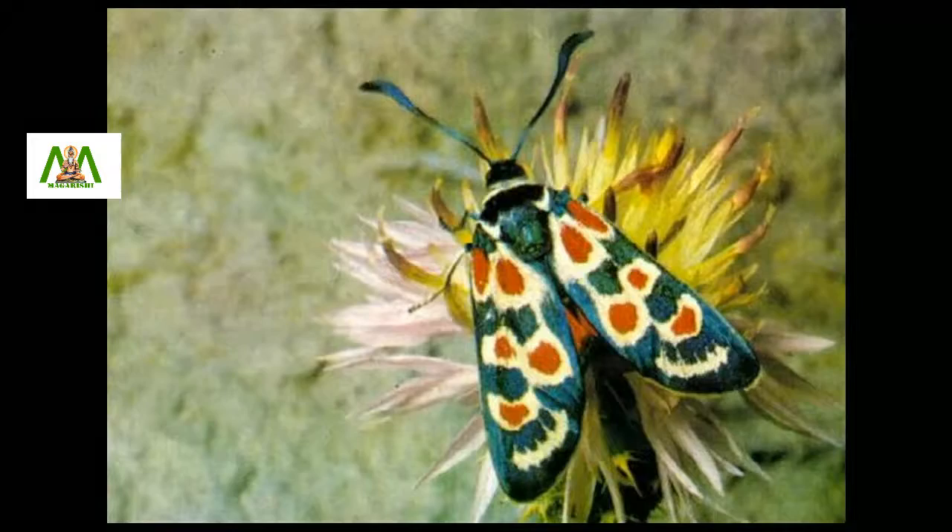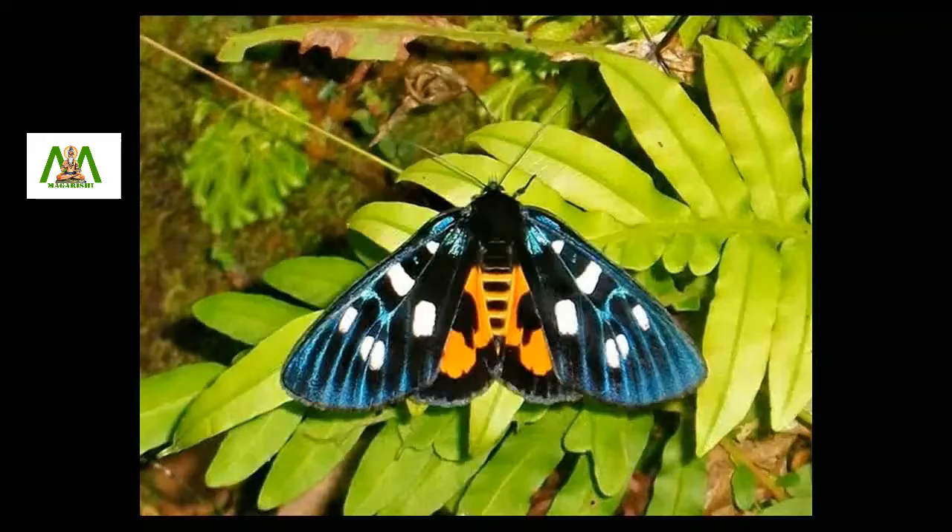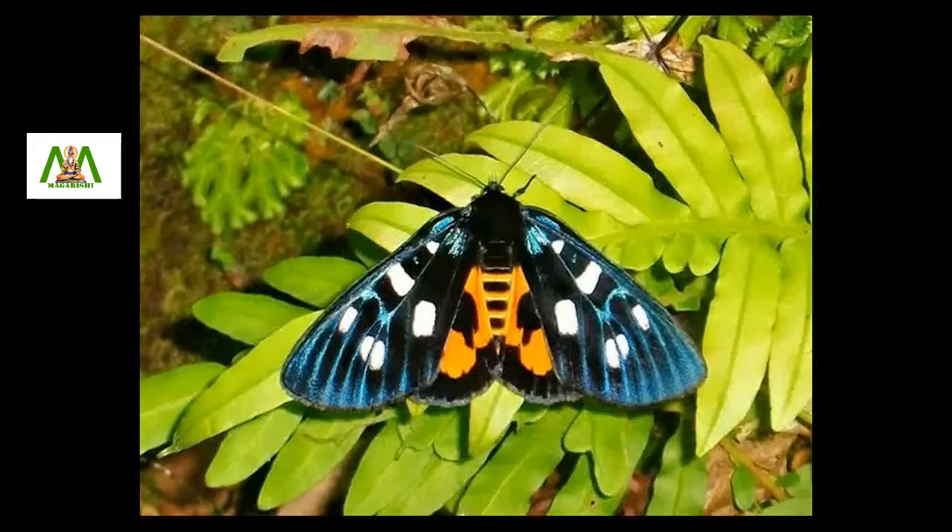Another great example is the burnet moth. It has variable wing patterns and is very popular among butterfly collectors. Acristics like Axilla dentatrix are mostly tropical day flying moths. Many day flying moths are bright in color and extremely beautiful.